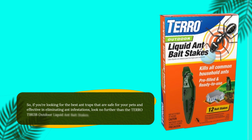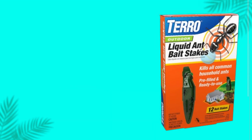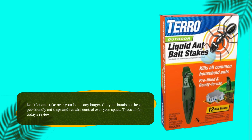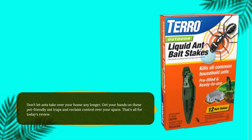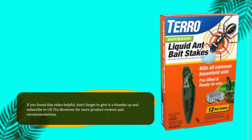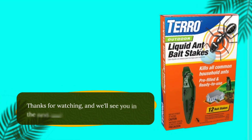If you're looking for the best ant traps that are safe for your pets and effective in eliminating ant infestations, look no further than the TERRO T1813B Outdoor Liquid Ant Bait Stakes. Don't let ants take over your home any longer. Get your hands on these pet-friendly ant traps and reclaim control over your space. That's all for today's review. If you found this video helpful, don't forget to give it a thumbs up and subscribe to UK Pro Reviewer for more product reviews and recommendations. Thanks for watching, and we'll see you in the next one.